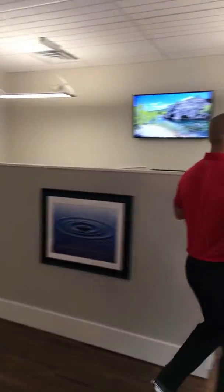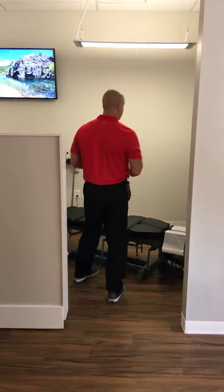And then we have our adjustment table — this is where the magic happens. The patient will come in, get their adjustment here, and get their power cranked up and turned on.